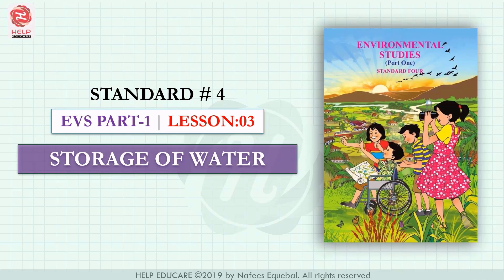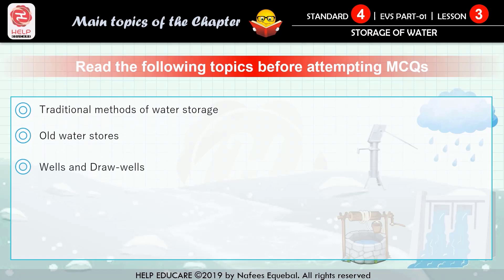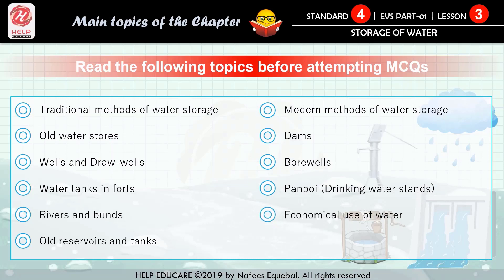We hope that you have learned the following topics in this chapter: traditional methods of water storage, old water stores, wells, water tanks and forts, draw wells, rivers and bunds, old reservoirs, old tanks, modern methods of water storage, dams, borewells, panbhoi drinking water stands, economical use of water, and water pollution.